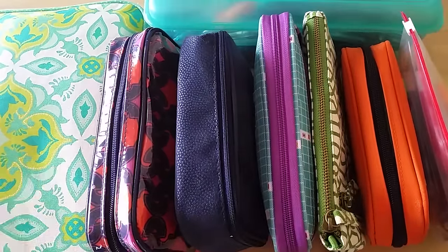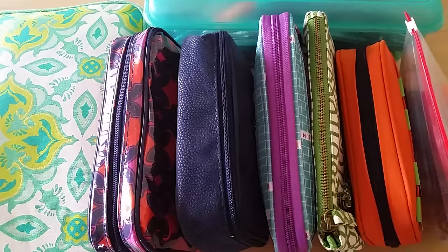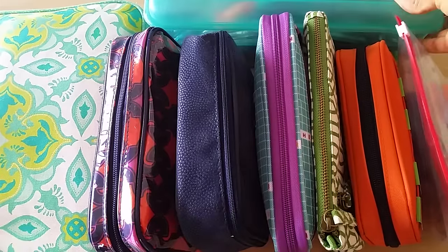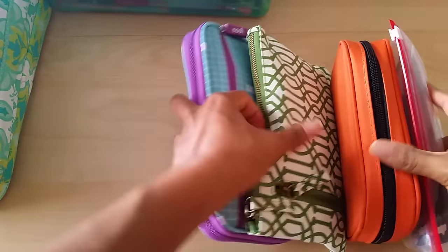I'm going to show you what I've got in each case and kind of tell you how I have it organized. I won't go through detail on each and every one, but I'll do an overview of everything so you can see what I have and how I keep it together. Some of these pen cases you've seen in prior videos, so I won't go into too much detail with those. Some have been updated since then, so I'll show you how I've got that working for me as well.